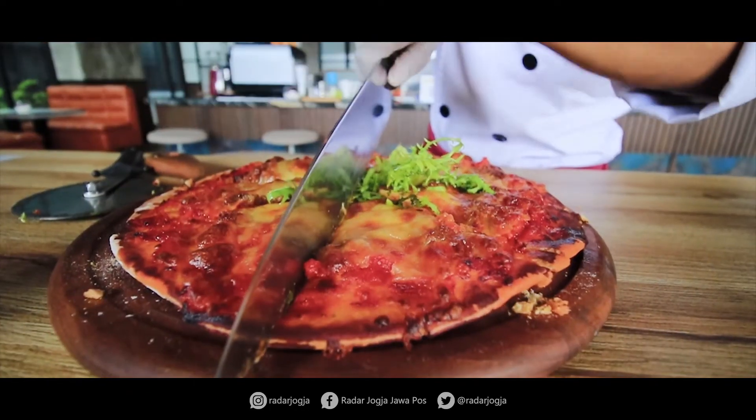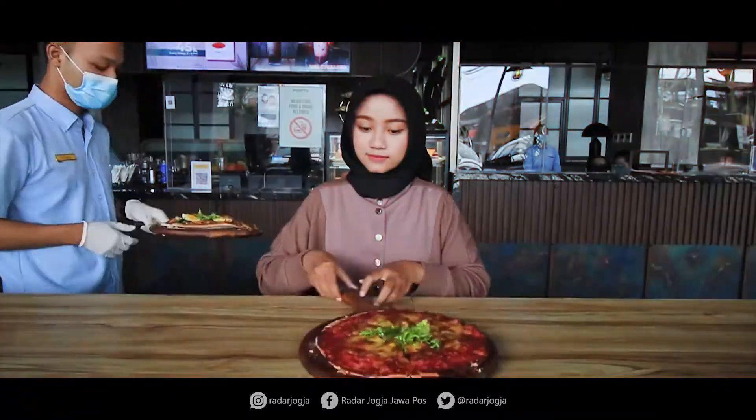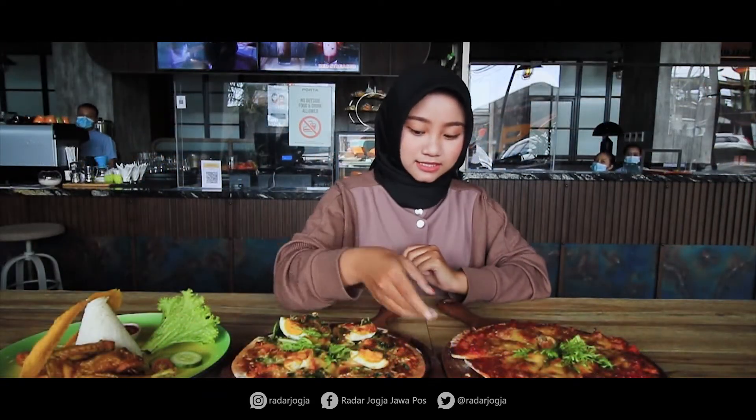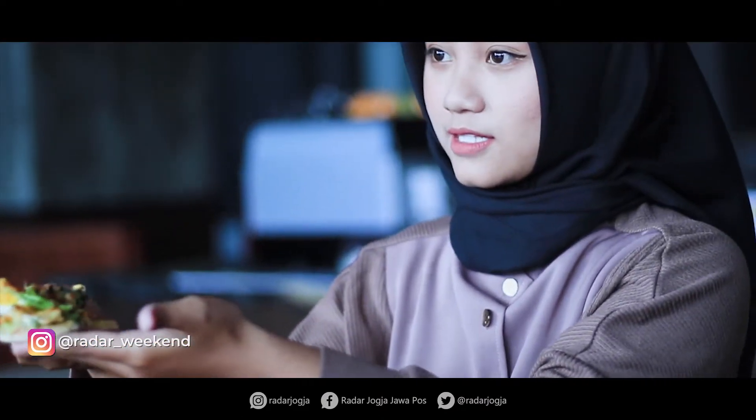Seperti biasa, disini aku mau review tentang makanan yang ada di Resto Porta Hotel. Yang pertama ada pizza pecel. Dari namanya aja udah unik banget ya, jadi penasaran pengen cobain. Yuk langsung aja kita cobain.